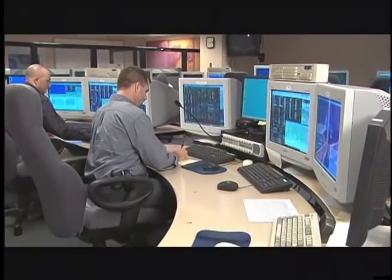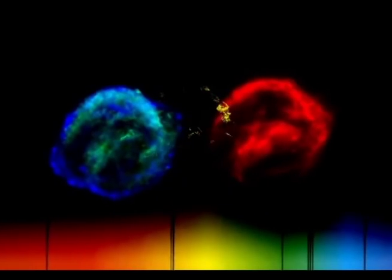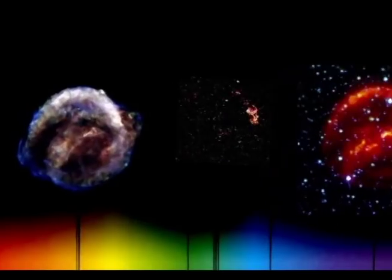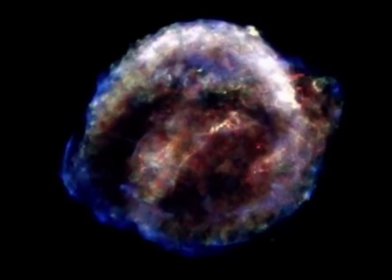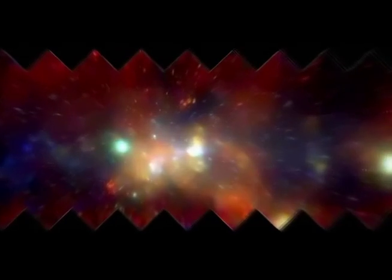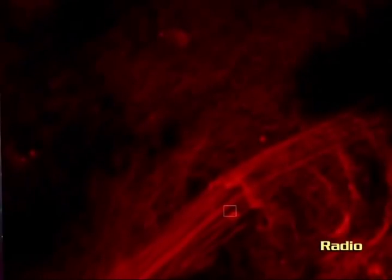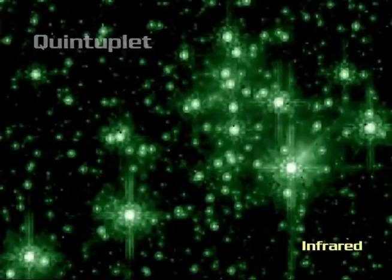Astronomers examine the universe through mainly four forms of light: gamma, visible, infrared, and X-ray light. Studying objects like stars through each type of light reveals new features about them. In a way, it's like looking at space through all of the possible colors to get the most detailed and beautiful picture possible. The Chandra Observatory specializes in examining the skies through the most powerful form of light — X-rays.